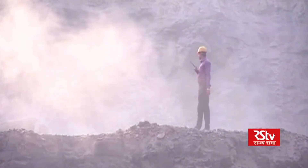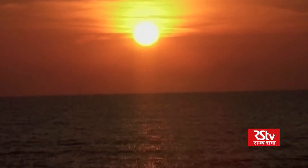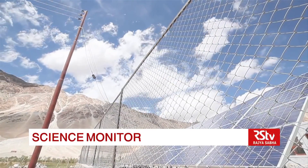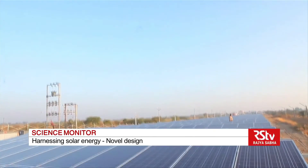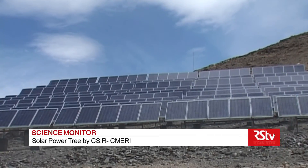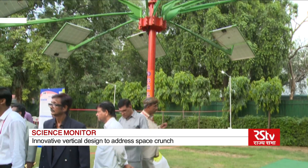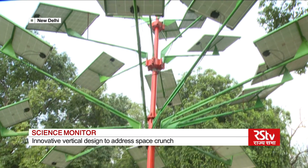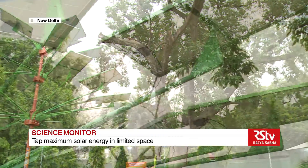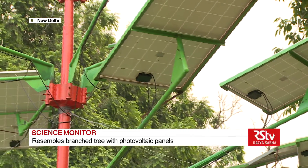With dwindling fossil fuel resources across the world, solar energy seems to be the most viable solution to address increasing energy demands. But effectively harnessing solar energy to meet existing requirements requires robust designs and novel technologies. A new member in this line of advanced designs is the novel Solar Power Tree, a brainchild of the researchers of the CSIR Central Mechanical Engineering Research Institute, West Bengal.